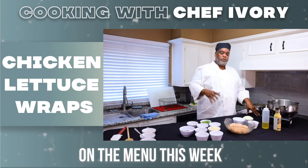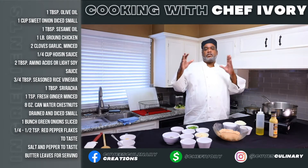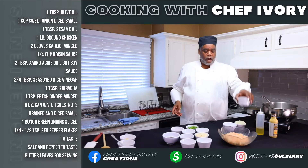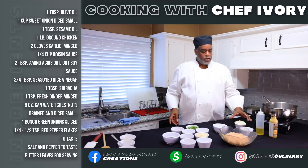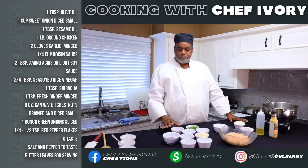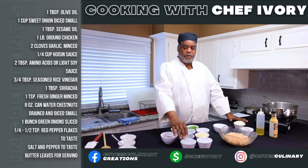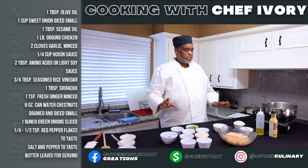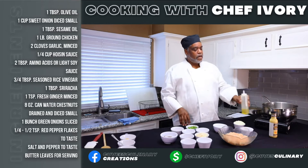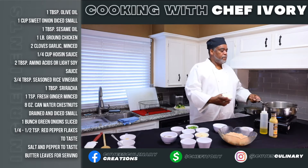For the chicken lettuce wrap, it calls for crumbled chicken, but all you do is take your chicken breast and dice it really fine. You'll need garlic, sesame oil, one onion, olive oil, green onions, ginger, hoisin sauce, a little soy sauce, water chestnuts, pepper flakes, and sriracha. While the skillet is getting hot, we're going to add about a tablespoon of olive oil and let it heat up.